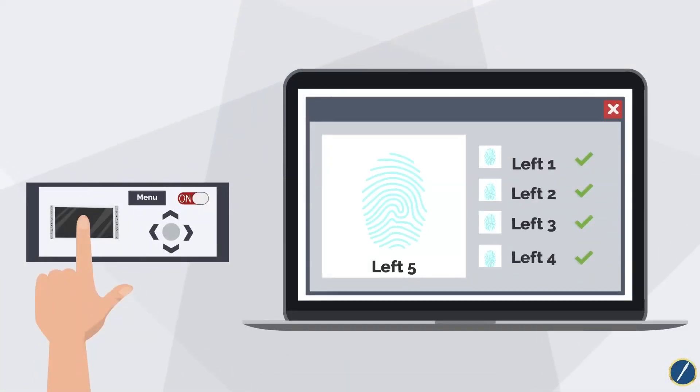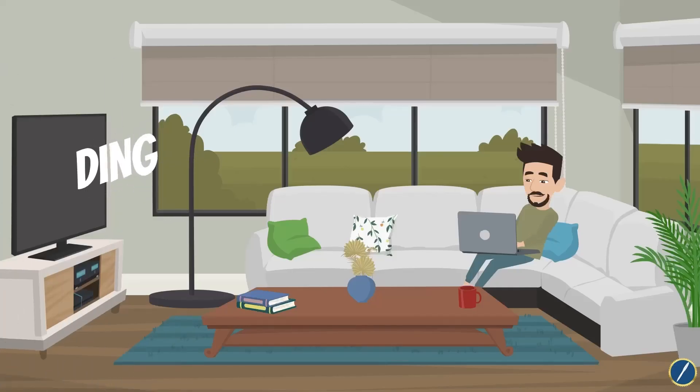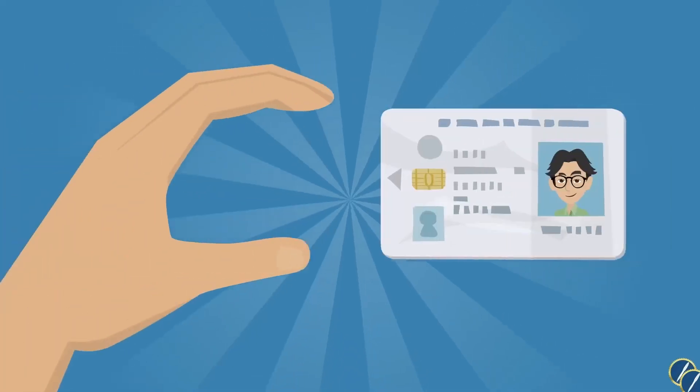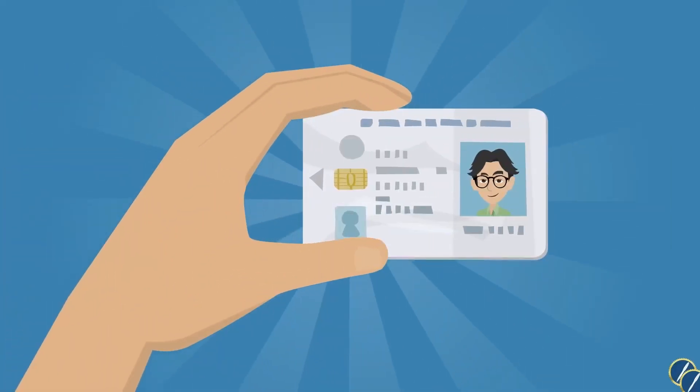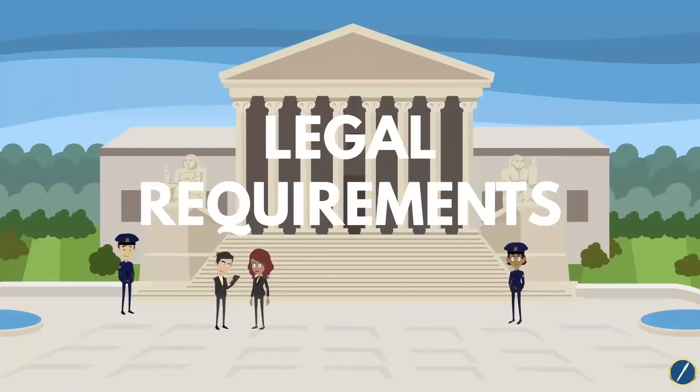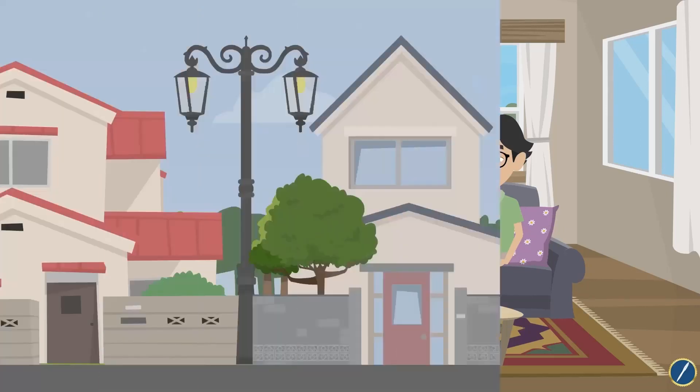Mobile fingerprinting is the process of capturing fingerprints using portable equipment at a client's location. As a notary public, your role is to verify the identity of the client, ensuring that the fingerprints are captured accurately and in compliance with legal requirements.